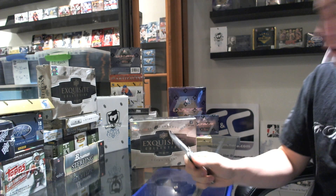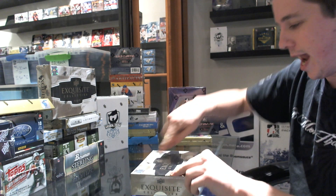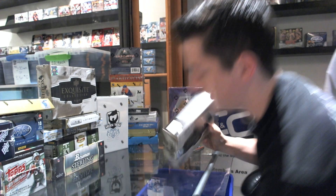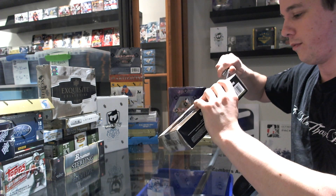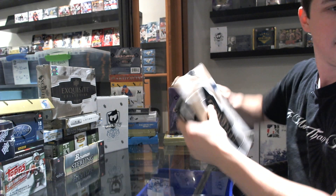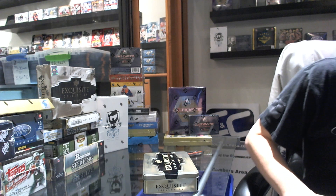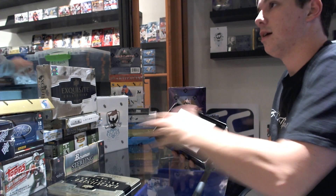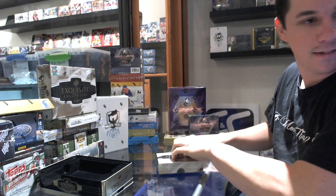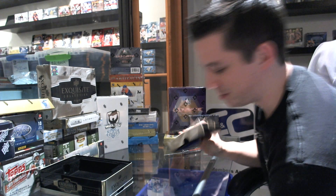Here we go — Sean 3915's box of 2010 Upper Deck Exquisite Football. We all know who we're hoping for here. Everyone wants to see this. OJ Simpson — that's what we're looking for.